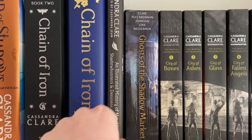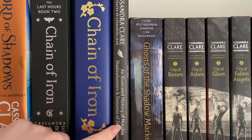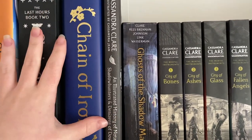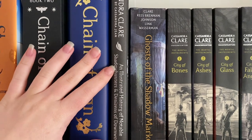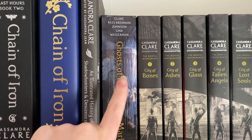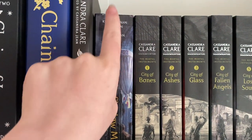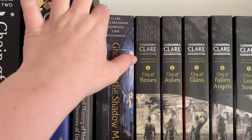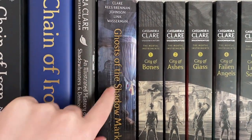This is an illustrated history of notable Shadowhunters and denizens of the Shadow World — it's just a picture book full of all the Shadowhunters and Downworlders from her series. This is Ghosts of the Shadow Market, a series of short stories by Cassandra Clare, Sarah Rees Brennan, Maureen Johnson, Kelly Link, and Robin Wasserman — just about Brother Zachariah.